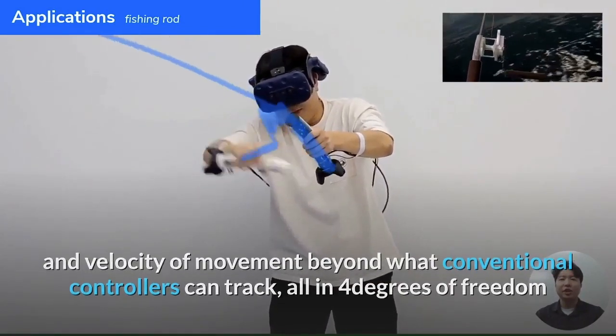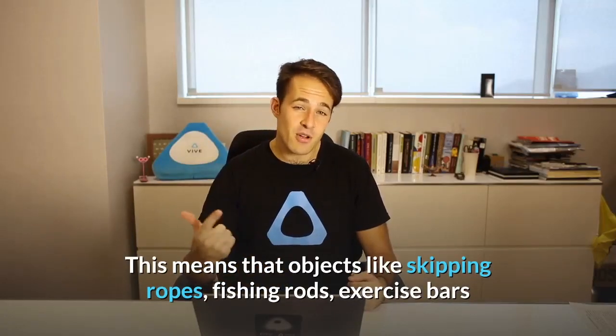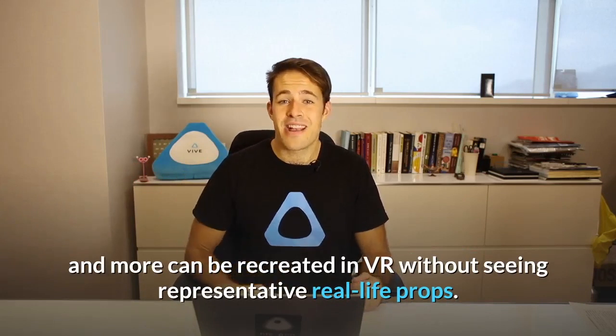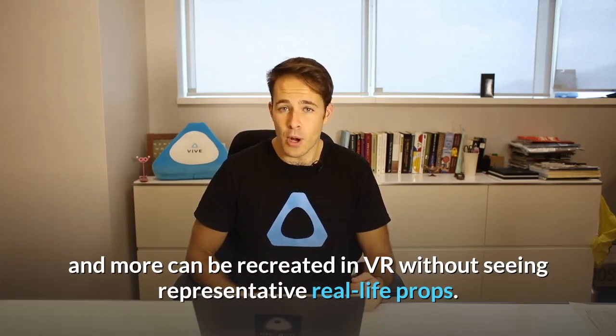All in four degrees of freedom. This means that objects like skipping rope, fishing rods, exercise barbells, and all sorts of other things can be recreated easily in VR without the need for physical props.